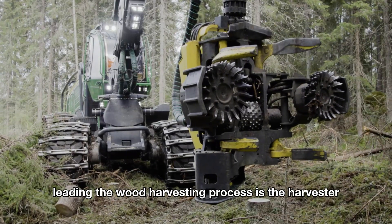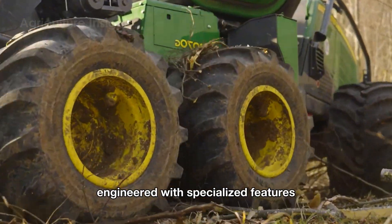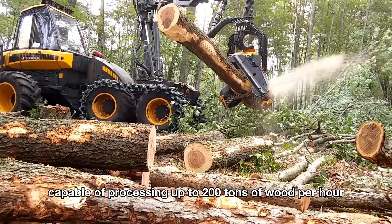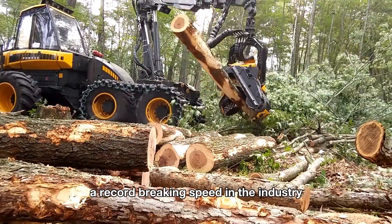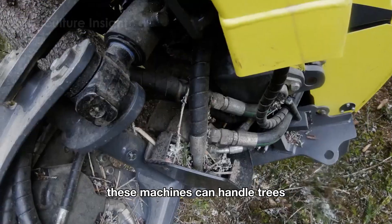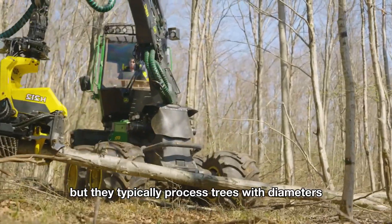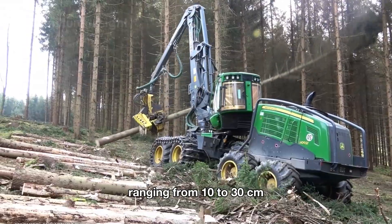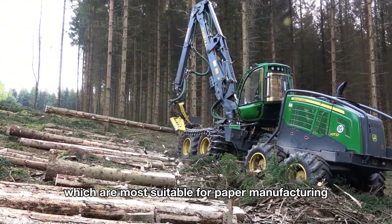Leading the wood harvesting process is the Harvester, a versatile machine engineered with specialized features capable of processing up to 200 tons of wood per hour — a record-breaking speed in the industry. These machines can handle trees with a maximum diameter of 80 centimeters, but they typically process trees with diameters ranging from 10 to 30 centimeters, which are most suitable for paper manufacturing.